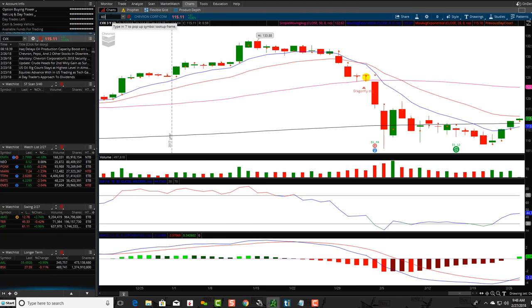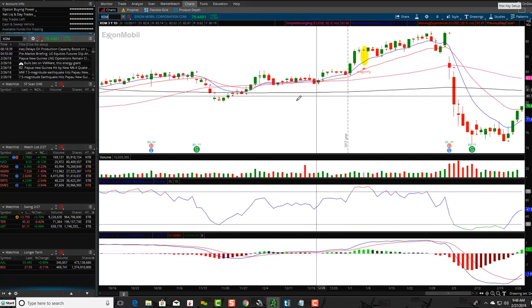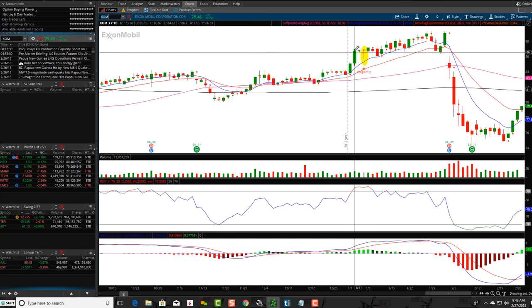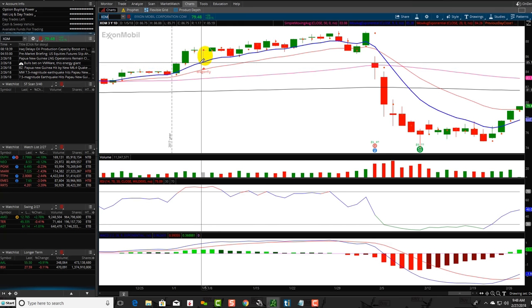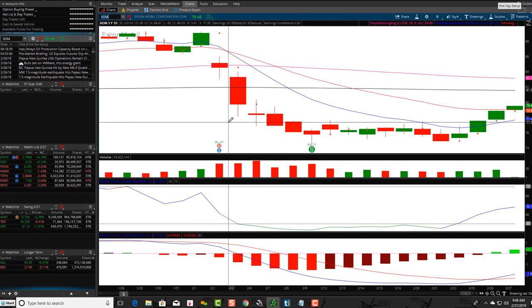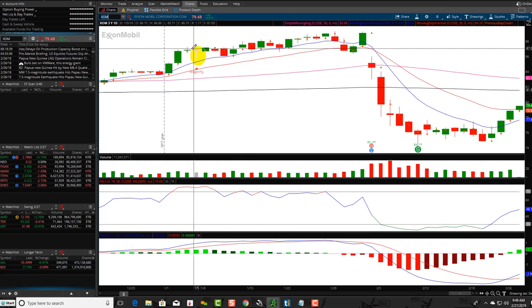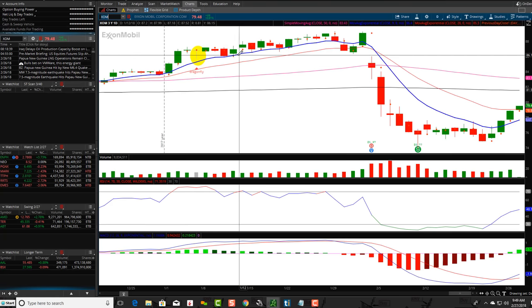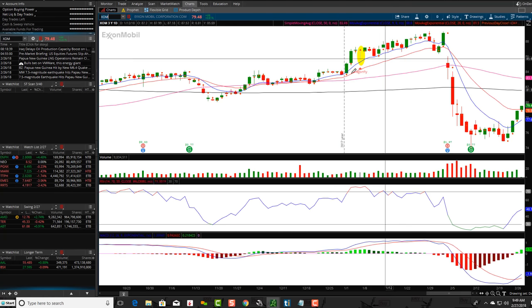Let's go to XOM, ExxonMobil. If you zoom in, price is going up here. You can see this is a really nice looking Dragonfly Doji. If you look at it in context, you can see a flag — like a flagpole going up — and then that Dragonfly was part of the flag. So it's not necessarily a reversal, but it was kind of in consolidation mode. It went right back to the 9 EMA, and then it moved up.